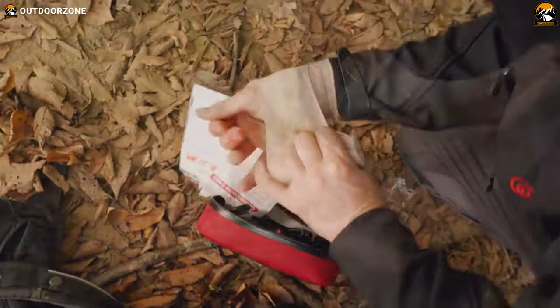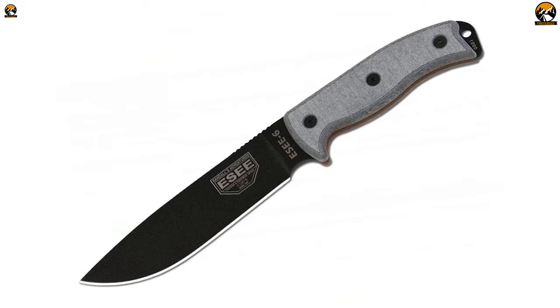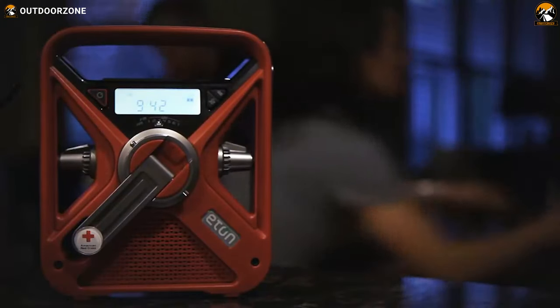But which gear to choose? It's subjective. But to help you with that, we've made a video about the 10 best gear for your bug out bag. So without wasting any more time, let's get on with the video.